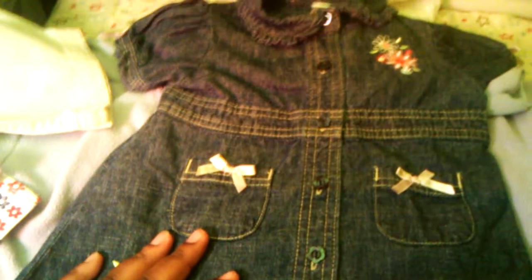These I also got from the same thrift store and they were brand new. They're by Okie Dokie, sized 12 months, and they have a little flower on them and usable pockets.